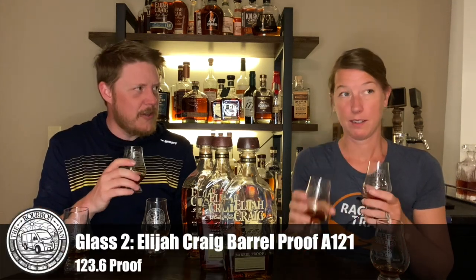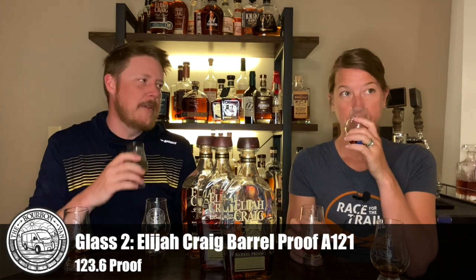Moving to glass number two. This is so subtle compared to glass number one. It's chocolatey, vanilla, caramel, and oak — milk chocolate. The proof points are different: B520 is 127.2 proof, A121 is 123.6 proof, and C920 is 132.8 proof — she's a hot one. On glass two I also get a little cocoa, maybe some maple, a butterscotch, a little apple fruit, and a little vanilla. I love the nose on glass two.